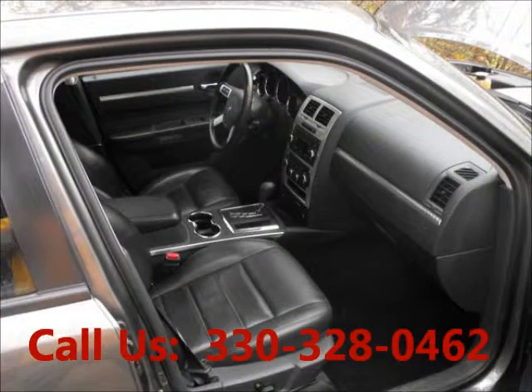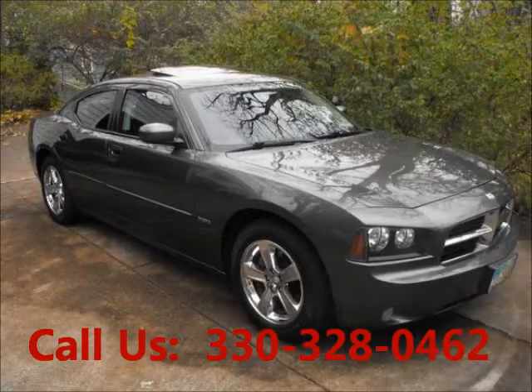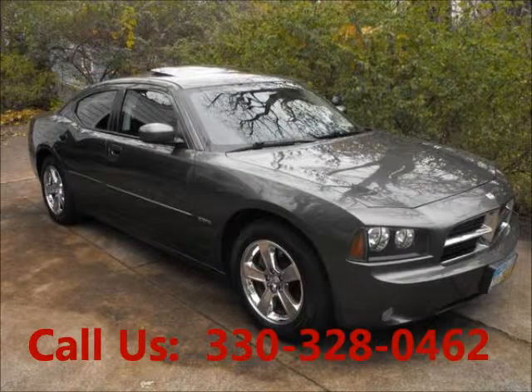AC front, CD player, premium sound, airbag driver, airbag passenger. Mileage 48,000. Price of this good condition car is $16,500.